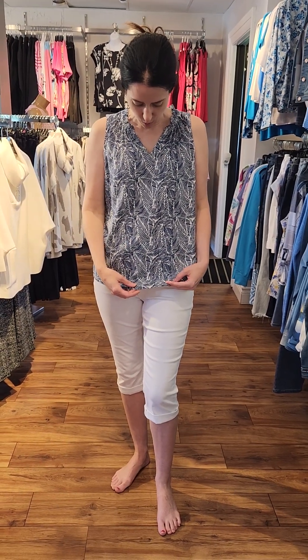And this one is a nice Charlie B top in the navy and white print. As you can see, it has this nice little frill at the top. Maybe Jane can come a little bit closer to see that detail.